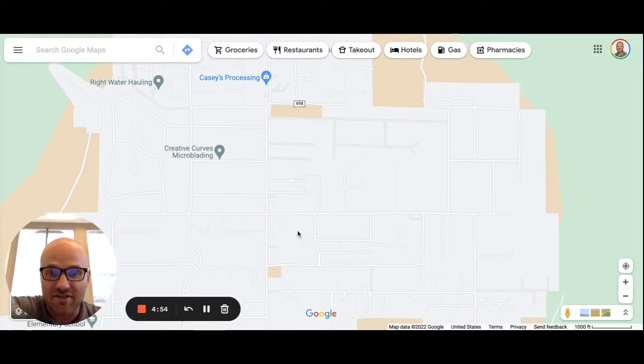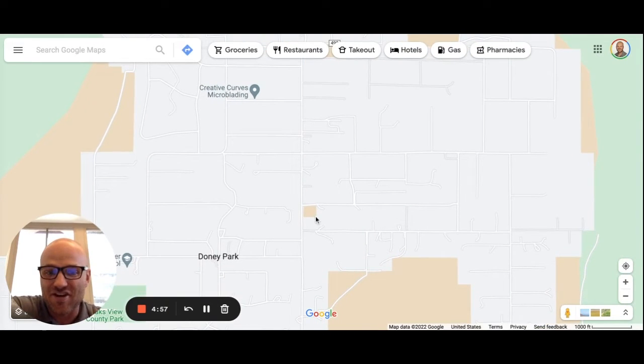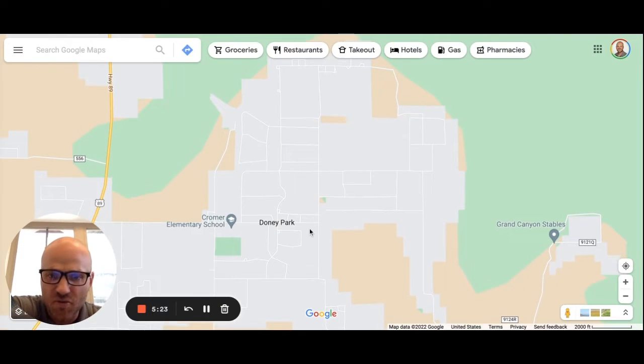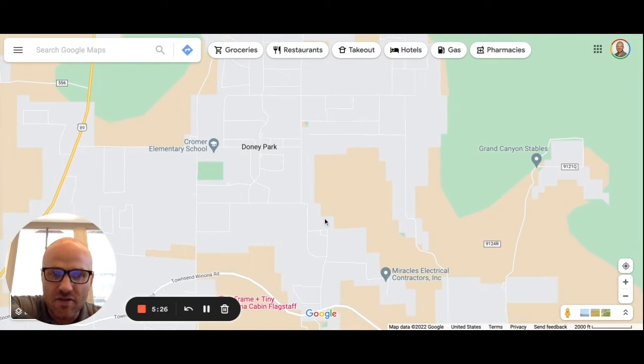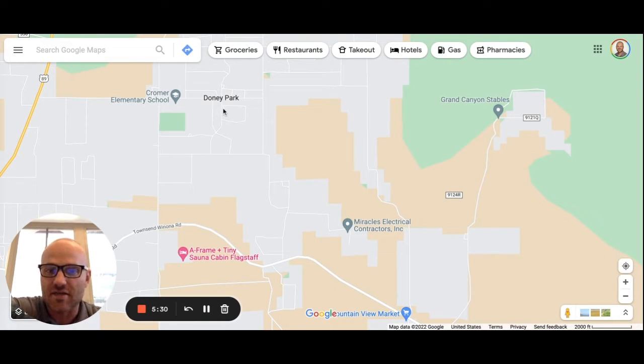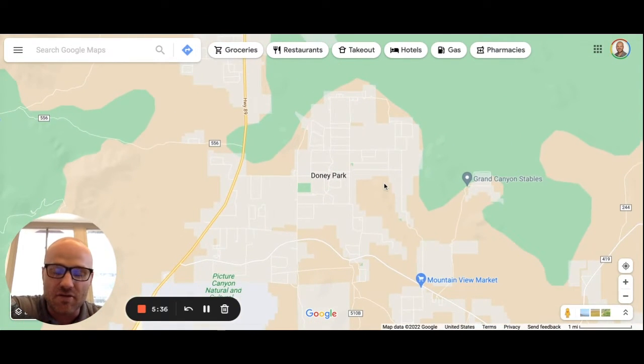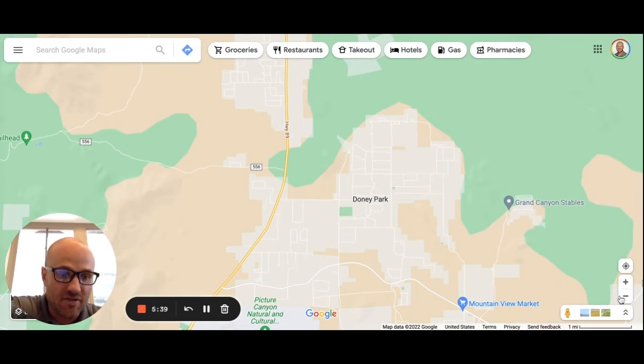Another nice little subdivision inside of Doney Park is Pioneer Valley. It's not marked on the map, but it's another small, nice subdivision with one-acre parcel lots. It does have a small HOA for the same reasons. You'll see a few people running their businesses out there as well. One thing to note — there's not a lot of trees out there. It's wide open, and in the winter and spring you want to keep that in mind.